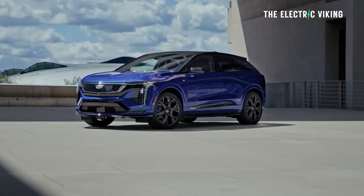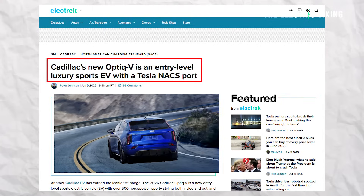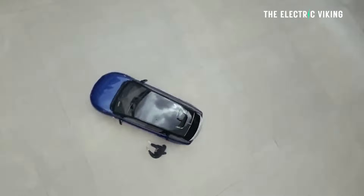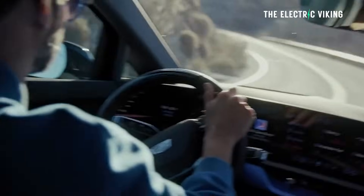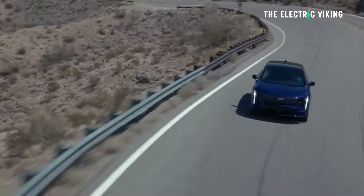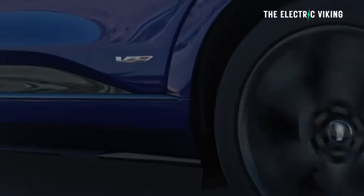Caddy. Caddy's baby V-series — you can charge it at a Tesla Supercharger anywhere in the world. It'll hit zero to 100, or zero to 62 miles an hour, in three and a half seconds. And honestly, it actually looks pretty damn good. If you're living in the United States, this is a legit option that's actually worth having a good look at. Let's have a look at this new EV from Cadillac.